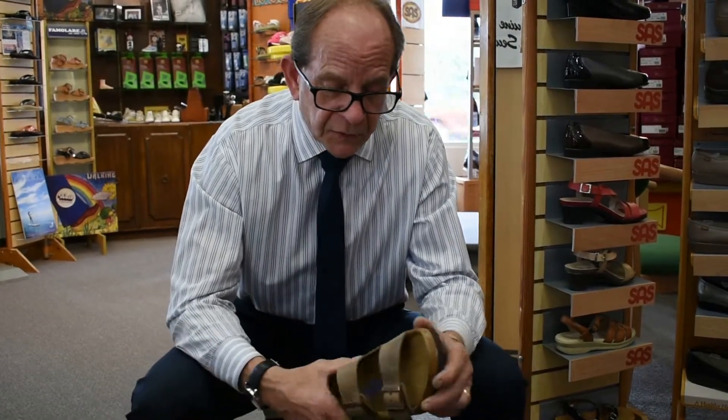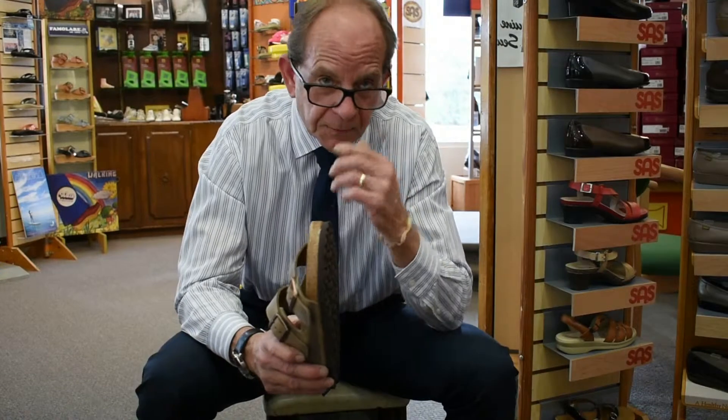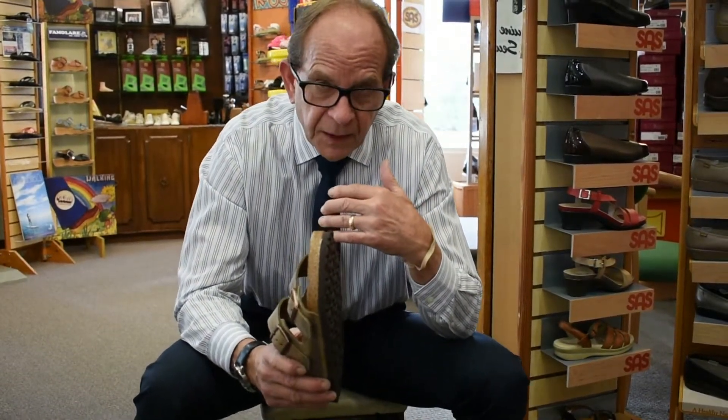The other thing is that this sole is cemented to the footbed. So if you're in Palm Springs and it gets 100 degrees outside and your shoe is always in the backseat of your car — it gets over 200 degrees Fahrenheit in your car — this sole will have a tendency to separate from the footbed and shrink. You can have it repaired and resoled, but it's on your dime.